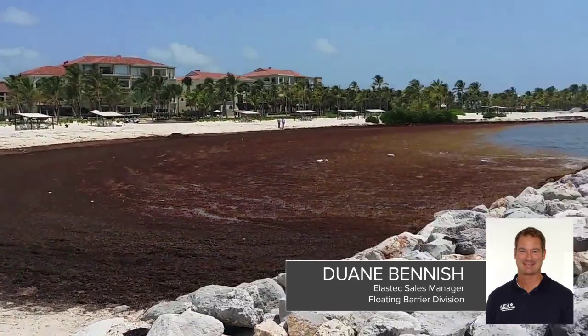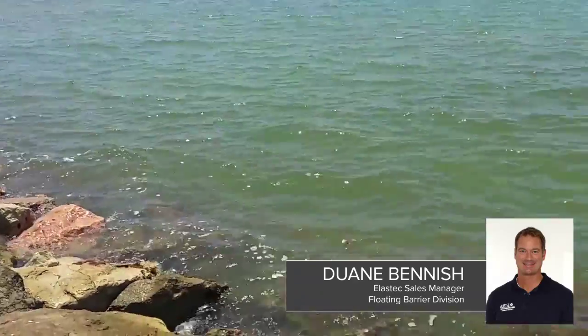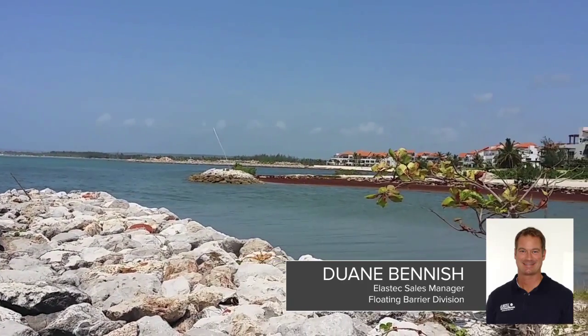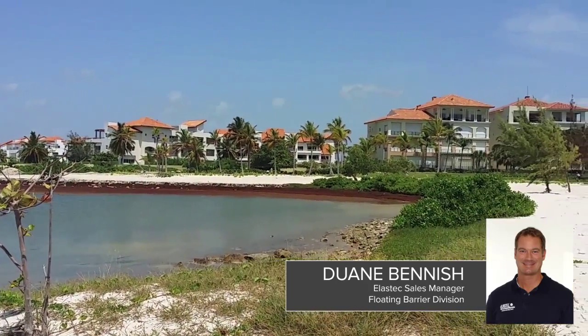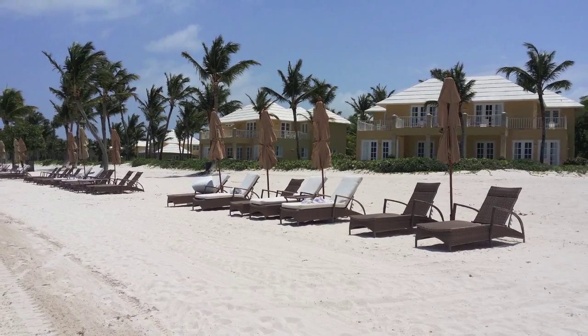We've talked to people at these resorts and the seagrass will come in — when that happens, the problem's already done. It's sitting there dying on the beach and they can't wait for this to go back out with the tide. But keeping it out there, even if it would mount up on our Beach Bouncer barrier with the tide, it's just going to continue to move on and deposit down shore somewhere away from the resort. You don't have the smell, you don't have the cleanup, and your guests are much happier not having to swim in seaweed.